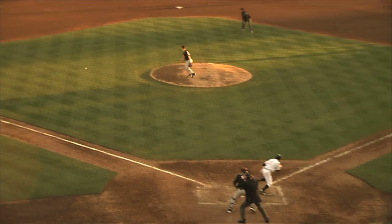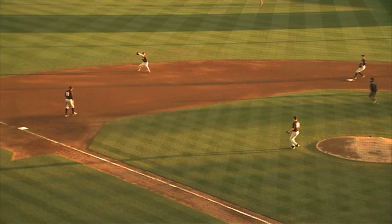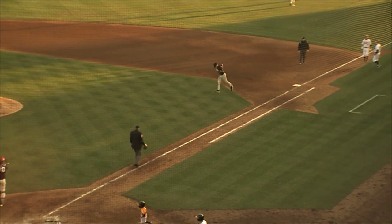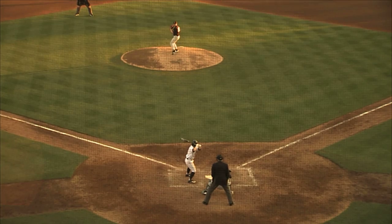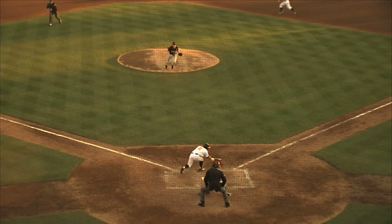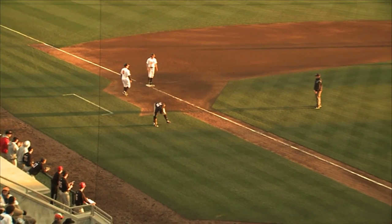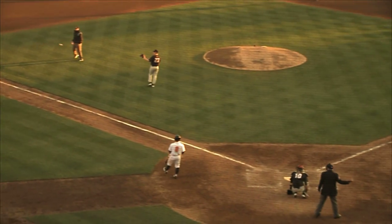Grindstaff delivers. Maddox swings, a ground ball going to short. This will be a tough play for Jones as he throws to first — not in time. Will Maddox beats it out. That's his first hit as a Tennessee Volunteer. Osborne shows bunt, does not make contact, throw into third base, not in time. The double steal pays off for Tennessee as Luther swipes third and Maddox goes to second.